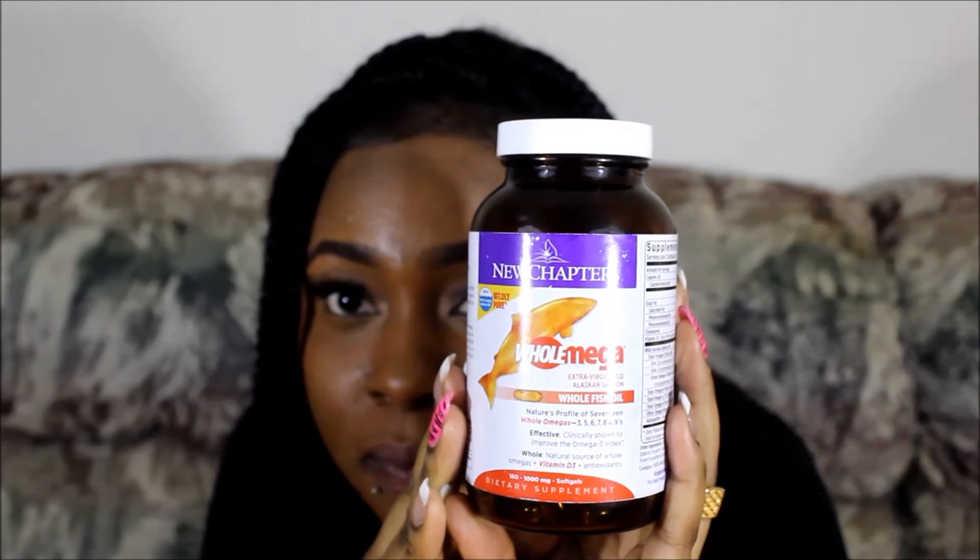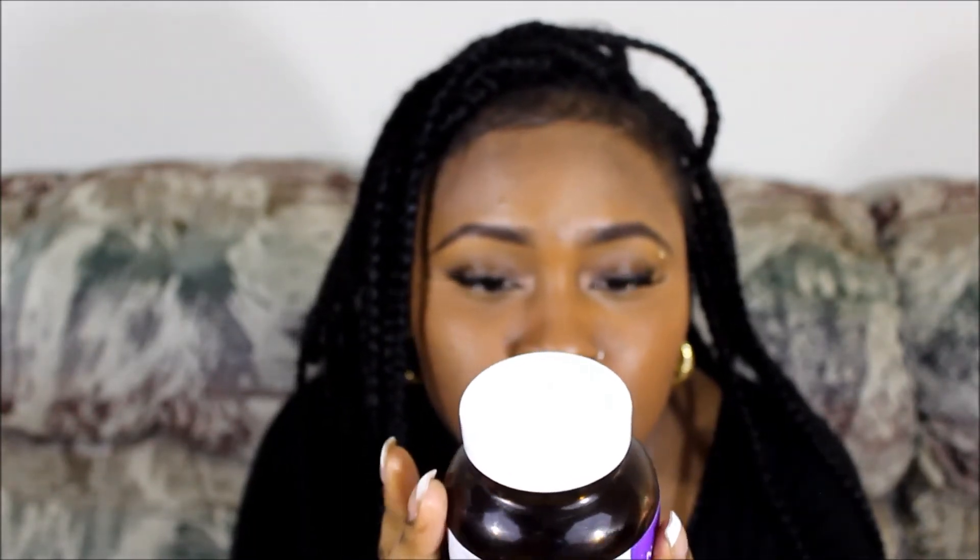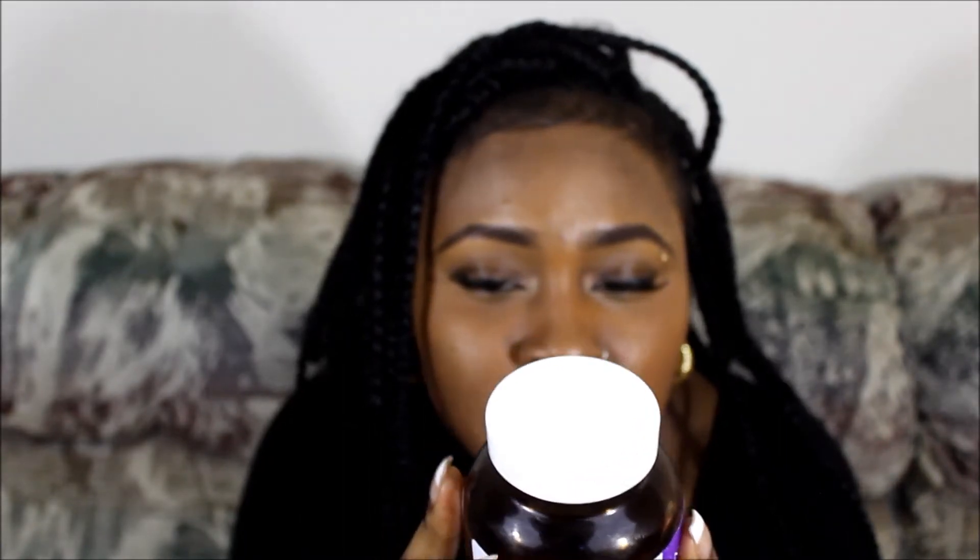The next one I have is my omega-3, 5, 6, 7, 8 and 9 — all the omegas. It's a fish oil from the brand New Chapter. It says: Omega Extra Virgin Wild Alaskan Salmon, 100% wild caught salmon oil, wildly pure. It has omega-3 at 2,000 milligrams, omega-6 at 60 milligrams, plus omega-5, 7 and 8 fatty acids. Suggested use: take two soft gels daily, immediately before a large meal.